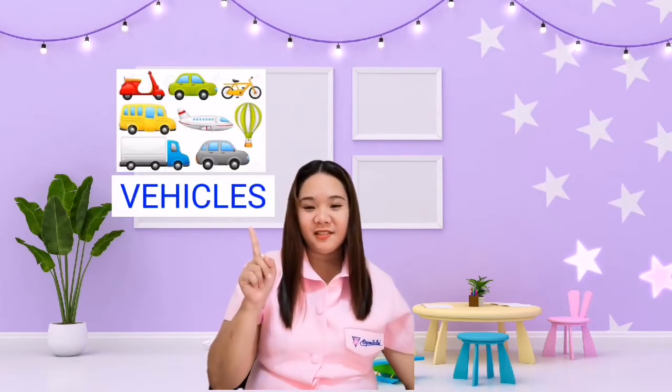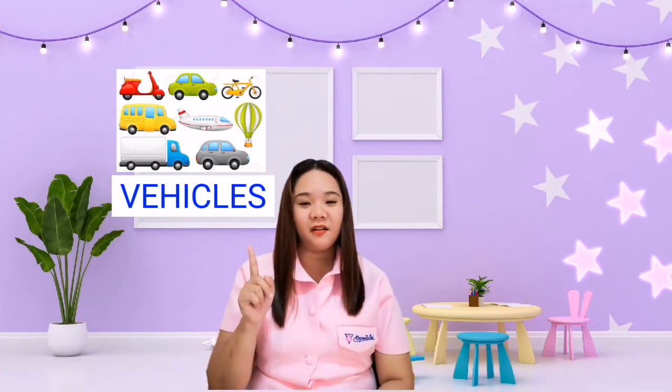Good job everyone! Okay, for today's lesson, we will be talking about the vehicles. Okay so let's spell vehicles together: V-E-H-I-C-L-E-S, vehicles. Okay so there are vehicles that are used in land, air, and water.